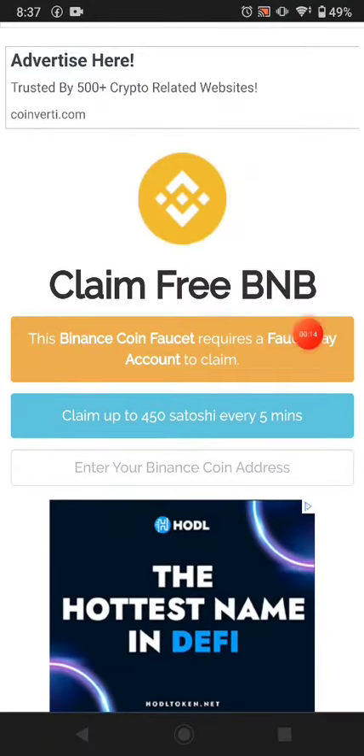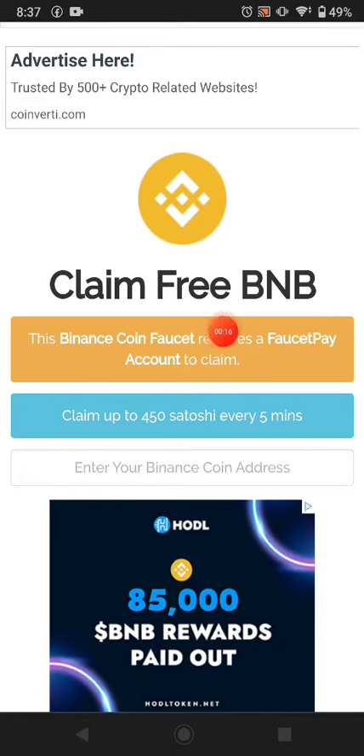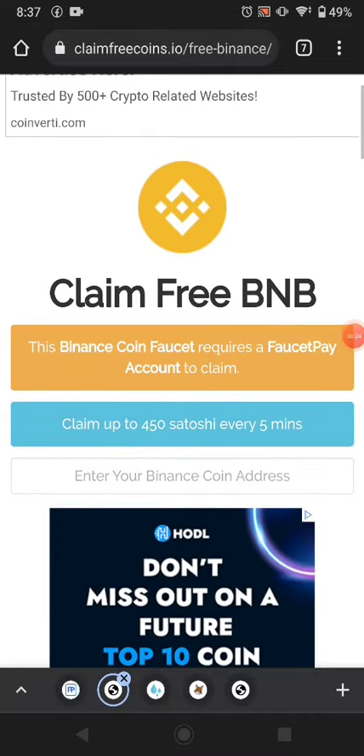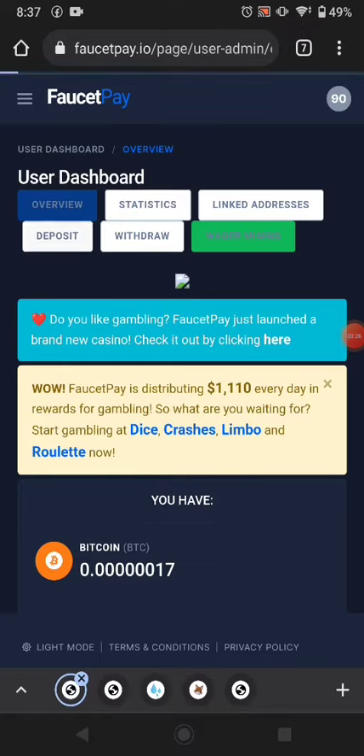Okay, this is the website. This website pays you BNB — Binance — every time you claim. Every five minutes you can claim, and it pays you somewhere in this range up to this much, paid to your FaucetPay account.